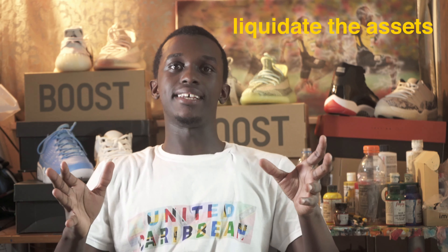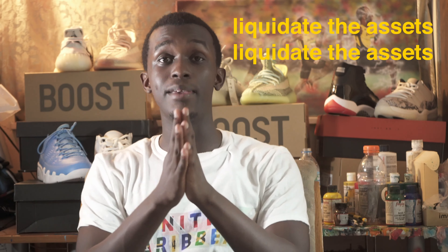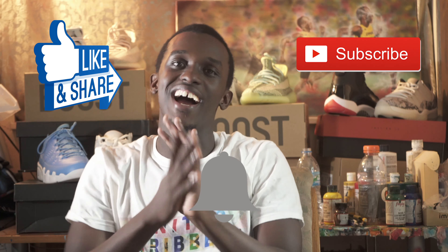That is all the shoes I have to show you guys today. These are shoes I've been collecting over the years, just waiting, and this is the perfect opportunity to liquidate the assets — liquidate the assets. If you don't know what that means, Google it. We're on to big and better things. This is the first part of the series — I have something coming up for you guys, that's all I'm gonna say. Stay tuned, trust me you guys don't want to miss it. It will be entertaining, it will be fun, and we'll be growing together. Thank you so much for tuning in. Don't forget to like, subscribe, and hit the notification bell. You guys have a blessed year.